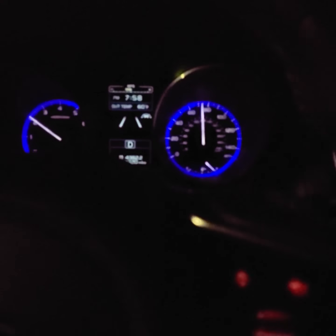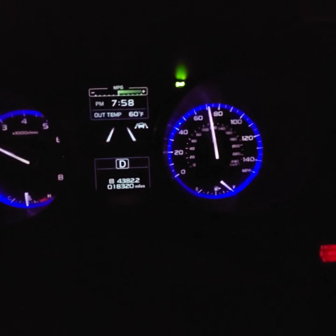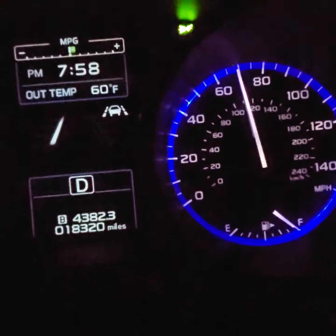The engine sounds good. It's a fun experience, and the car moves well.